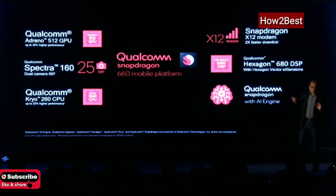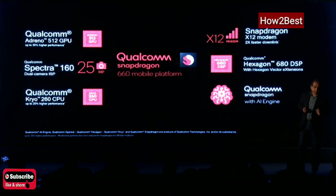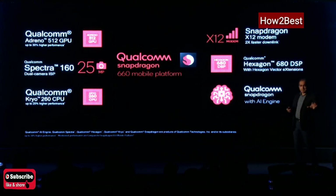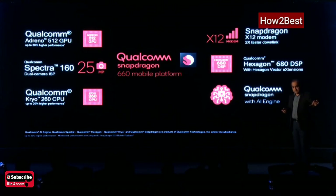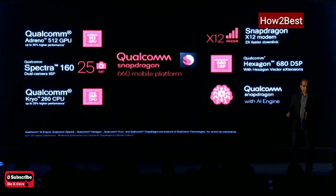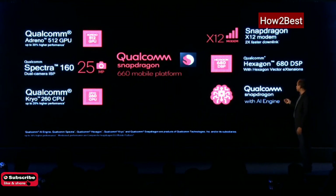It also supports connectivity options such as 802.11ac. This phone comes with both of these features, which is incredible. 802.11ac gives you much better indoor Wi-Fi performance when your routers are also 11ac-enabled. Most routers in India are coming with 11ac, but not all phones have this capability. This phone has 11ac support, which is a real plus.